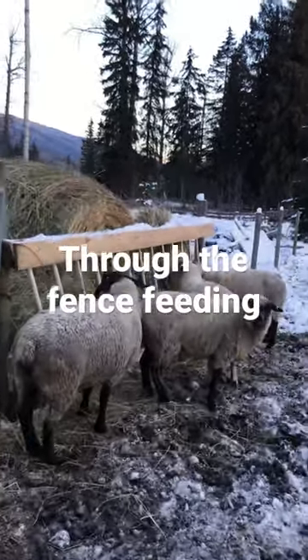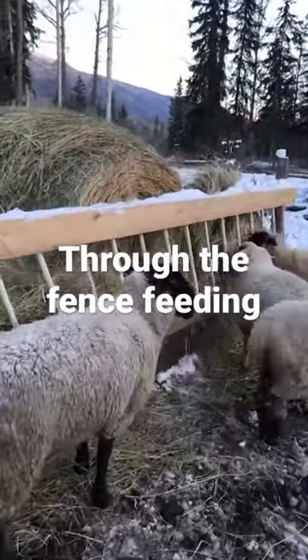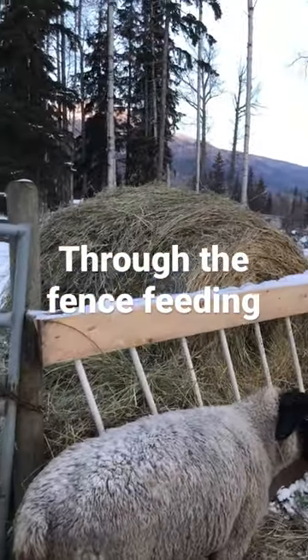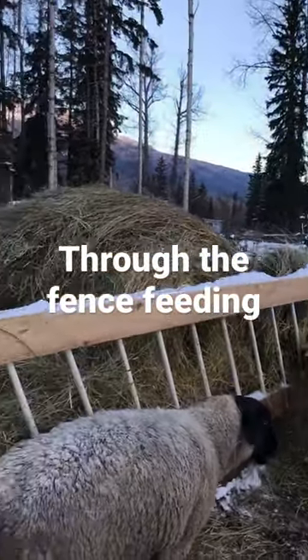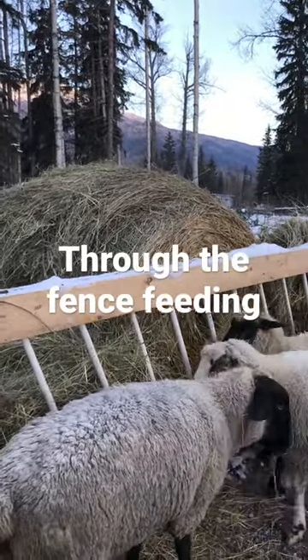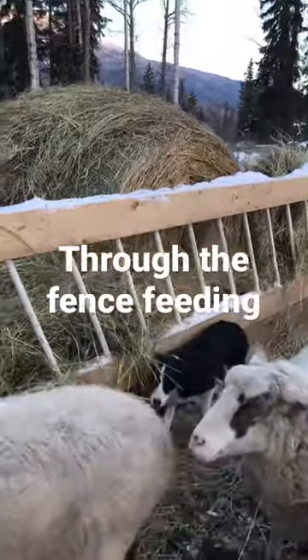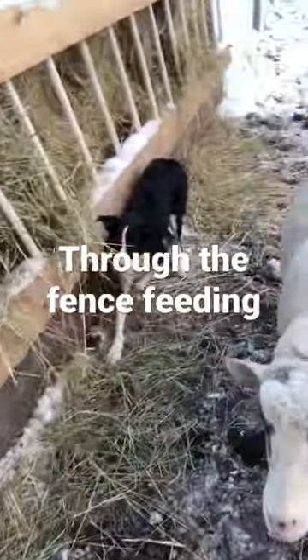There they are at the feeder — only a couple of them here right now, but they have all been in here eating. We have to peel off hay to both sides while we're feeding so that there's room, but so far it looks like it's going to work out well.